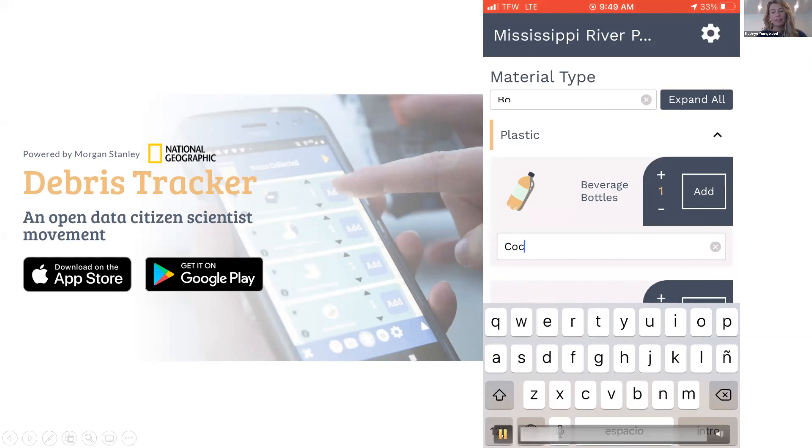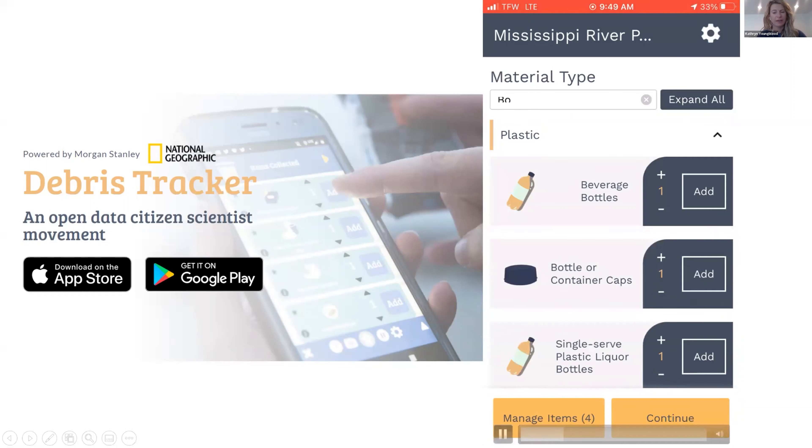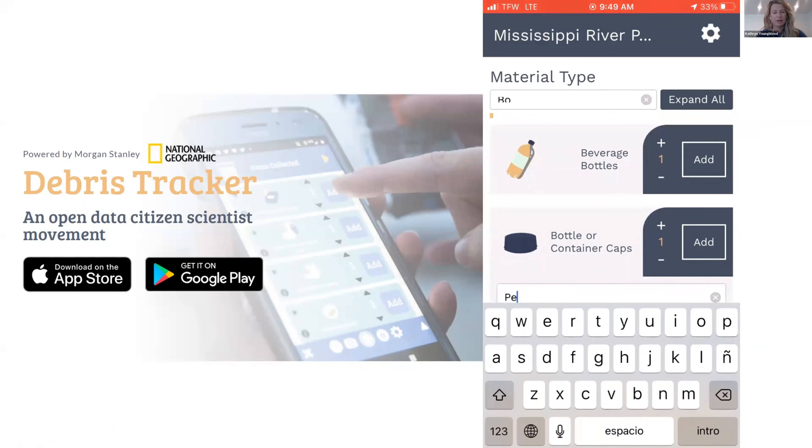As you click Add, it creates that unique geospatial data point of where that item is. An important feature for this initiative is recording brand data. Not every item will have an identifiable brand, but where you can see or recognize the brand, we're asking people to record it — so we know who we need to bring into the conversation around what we can do about plastic pollution. Click on the item graphic to expand a description box and type in the brand.